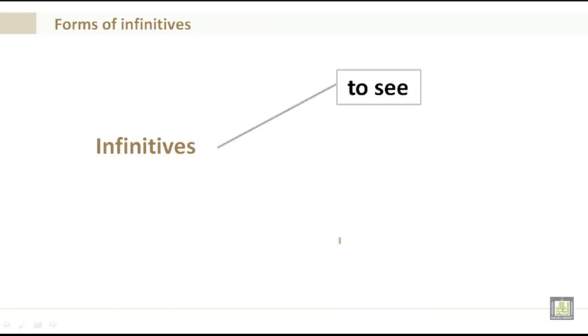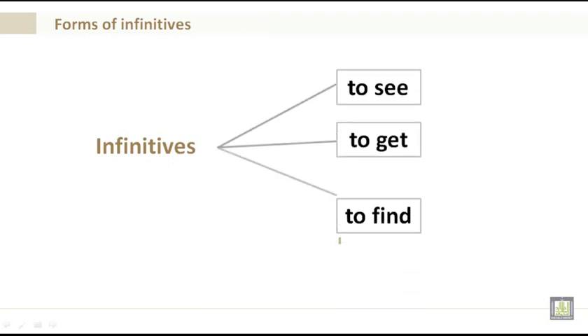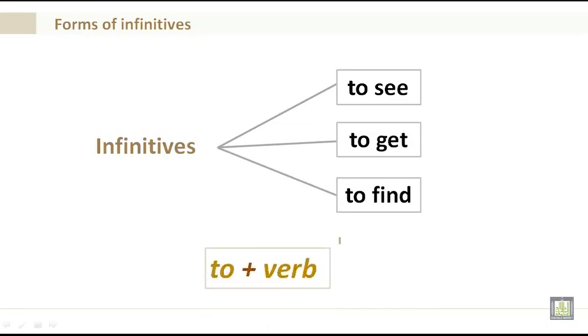Infinitives: to see, to get, to find. What you're seeing here is 'to' plus the verb — to see, to get, to find. That's an infinitive.